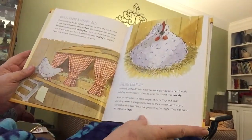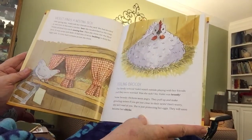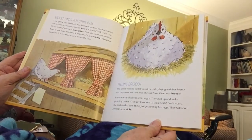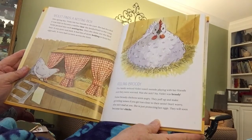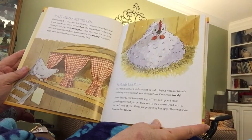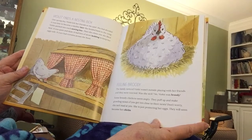One spring day, Violet left her friends in the yard. She had decided it was time to become a mother hen. She headed back to the coop. Violet peeked into each nesting box, then chose one she liked best. It was quiet and dark. It had lots of straw bedding to keep her eggs safe, and it even had curtains across the front.